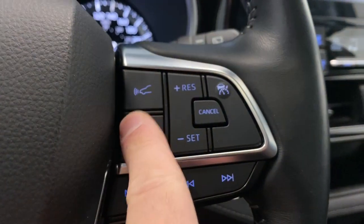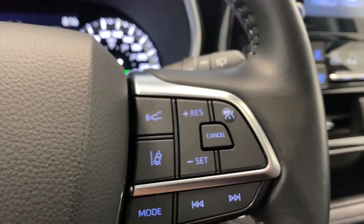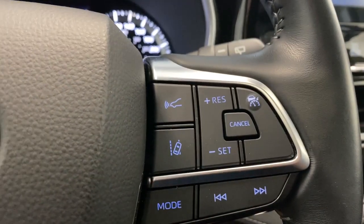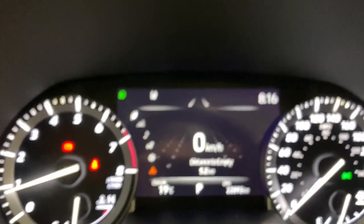On the right side we do have our adaptive cruise control functions, as well as our steering assist and steering centering button right here. There are some more radio controls there as well. Coming over to the infotainment system.